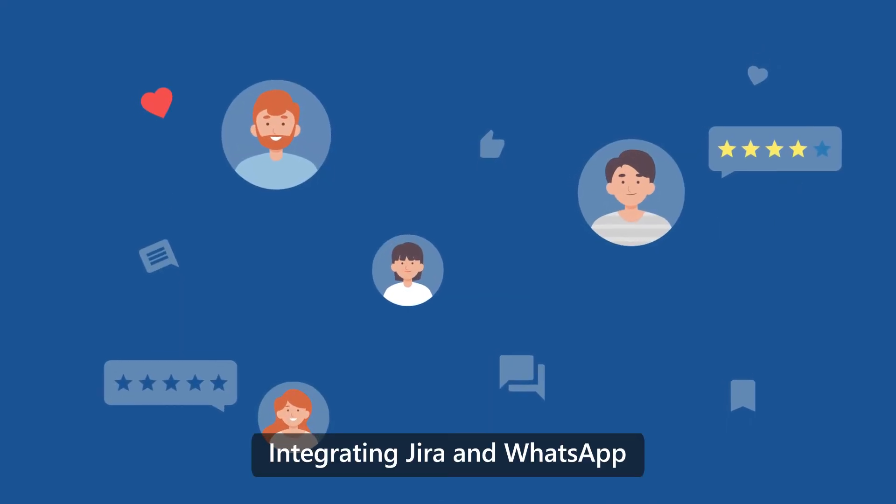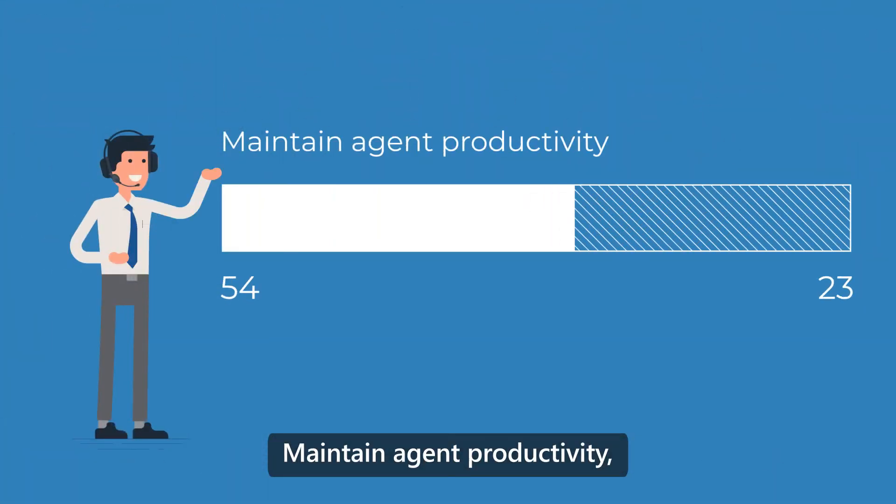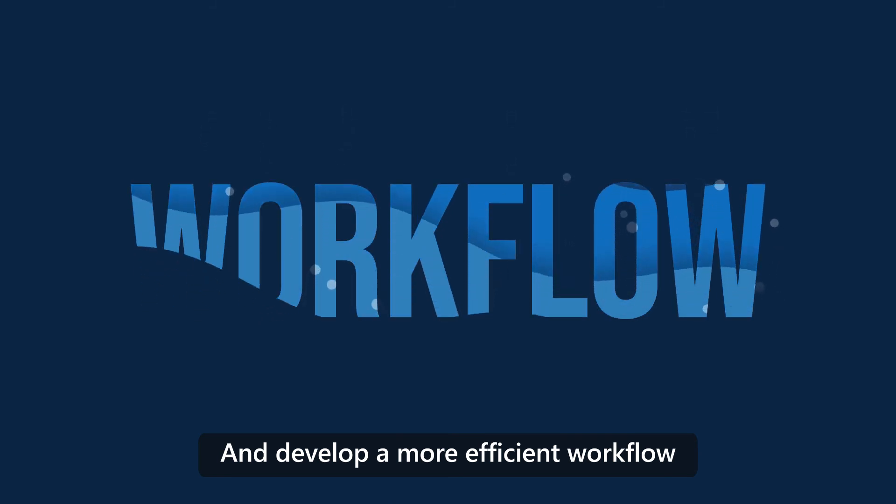Integrating Jira and WhatsApp will help you boost your customer engagement, maintain agent productivity, and develop a more efficient workflow.